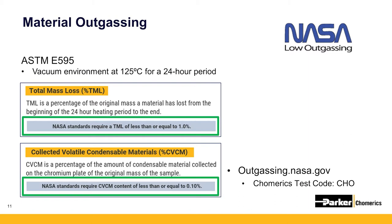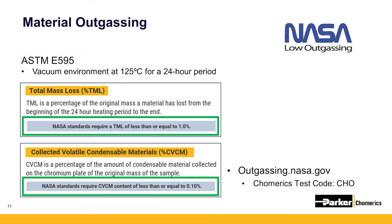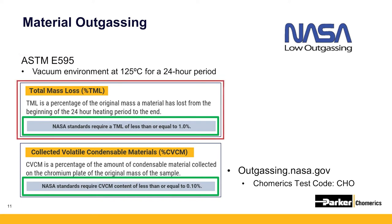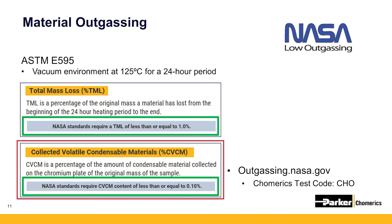Can you tell us more about how outgassing is tested and measured? Outgassing is tested using the steps in ASTM spec E595. During this test, materials are placed in a vacuum environment and held at a constant temperature of 125 degrees Celsius for a 24-hour period. After the vacuum and heat exposure, there are two primary factors that are measured: total mass loss, referred to by the acronym TML, and collected volatile condensable materials, referred to by the acronym CVCM.